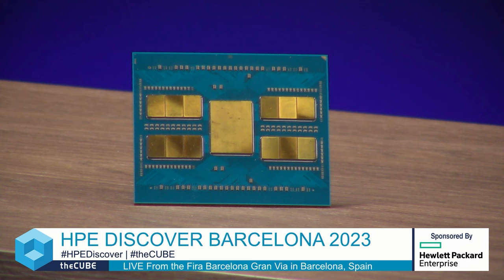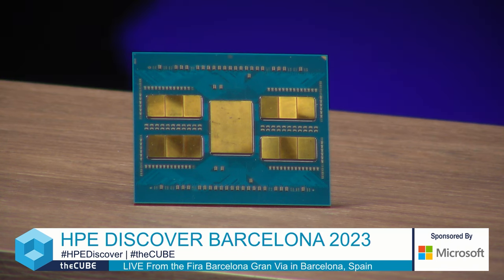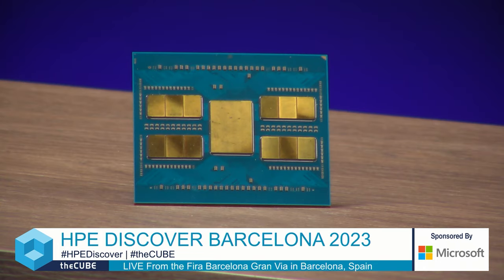Thank you for having me. And you were a guest who brought props, so tell us a little bit about what that is. This is a mechanical sample of our fourth generation EPIC processor — the code name was Genoa. It was launched a year ago and it's the highest performing general purpose processor in the market today. There are 12 chiplets on there — those are the core dies — and the big die in the middle is actually the IO die. All of the pins on the back of the part go to the IO die to handle memory and PCI transactions.